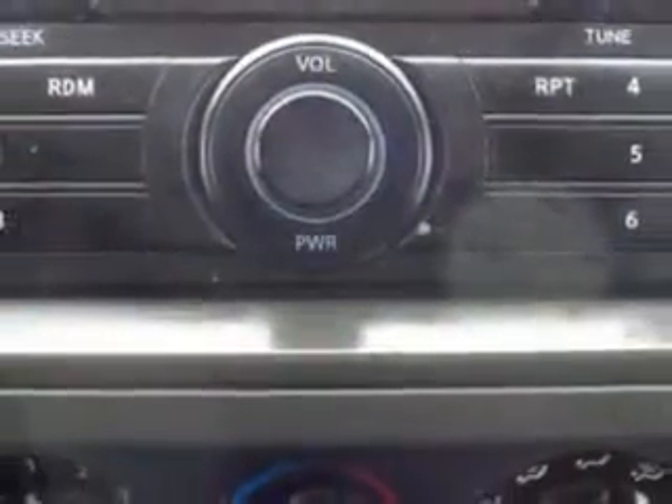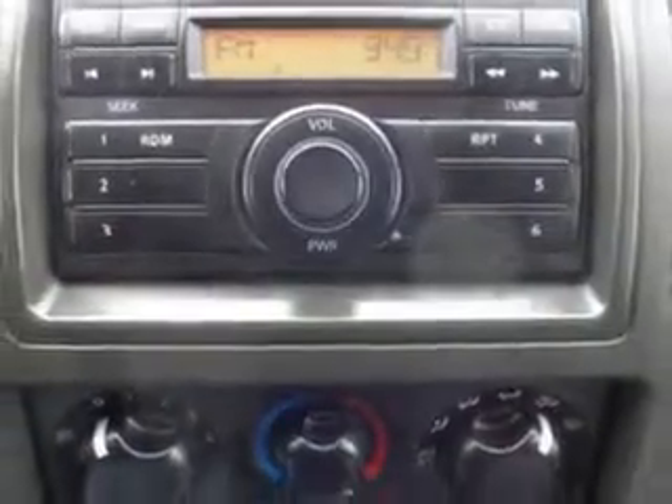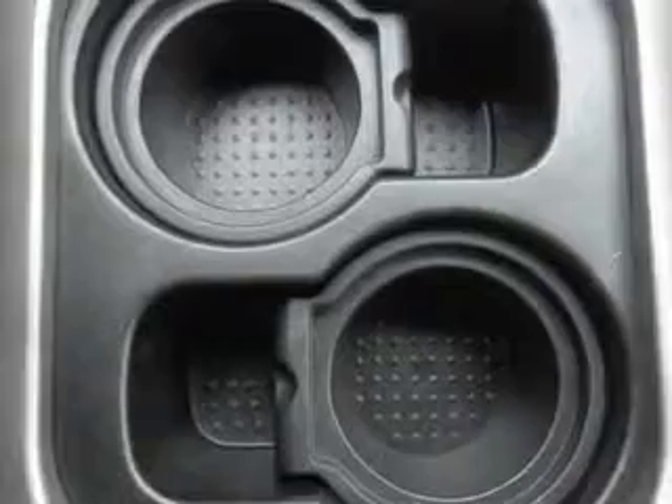Seat Belts, Seat Belt Pretensioners Front, and much more. Enjoy the drive, feel safe, and have peace of mind in this 2011 Nissan Pathfinder. See us at Royston Hyundai today.